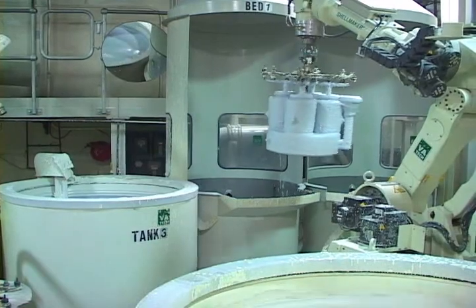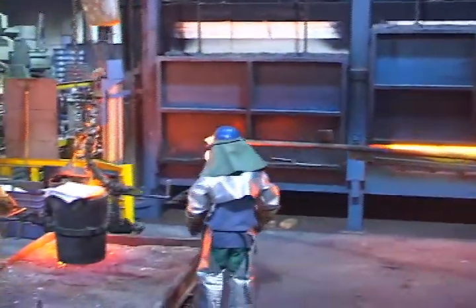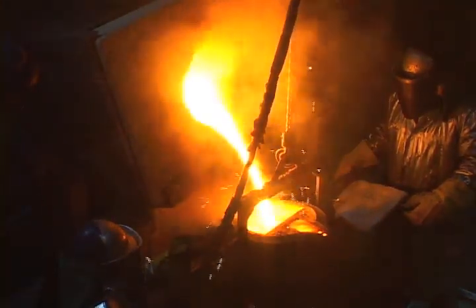Once the shell-building process is complete, the molds will be unloaded from the hangers and taken to the autoclave area, where we will de-wax the shells and get them ready for the melting operation. At that stage, they are placed in burnout furnaces — which are really large kilns — and fired to roughly 1,900 degrees on average. At this stage, we are ready to pour metal into the shells.